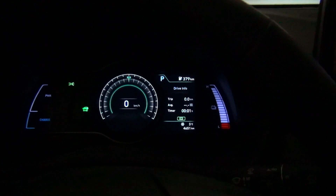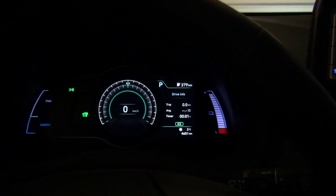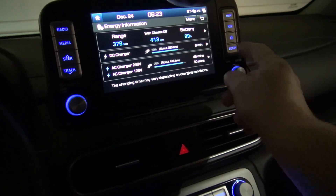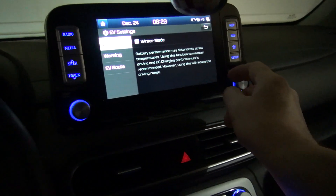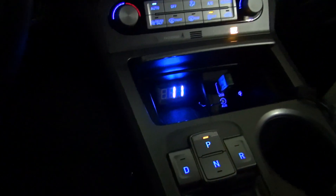One minute — because outside it's plus three degrees, it takes only one minute to fully blow hot air inside the cabin. Winter mode — that's good. Okay, thanks for watching, have a nice day, bye bye.